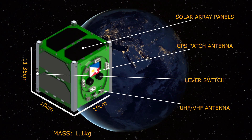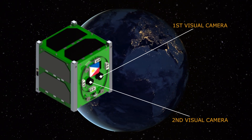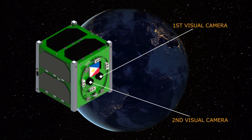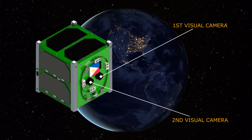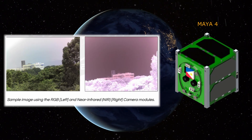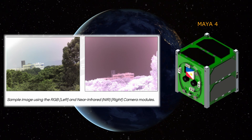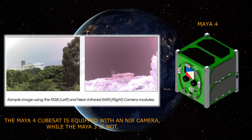The CubeSats also carry two 5-megapixel visual cameras mainly to capture images for general visual assessment of land mass and bodies of water in the Philippines. One of the cameras on Maya-4 is a near-infrared camera for technology demonstration, which is the differentiating factor between the two satellites.